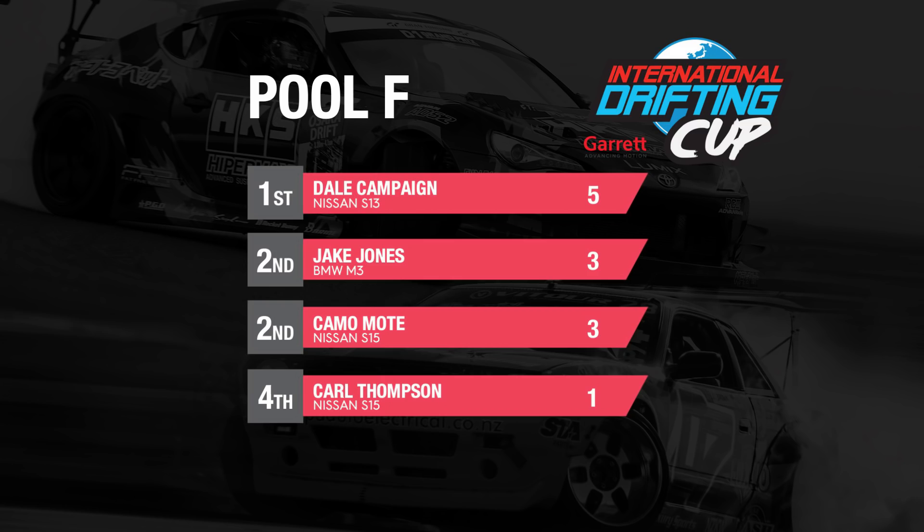Let's hear from Dale with Courtney. Are you happy to draw with Cameron Moat? Oh definitely — he's been driving well, congrats to him as well, one each. I think that means we go through to the top eight, so I'm really happy. The shock work's worked really well in the wet, got a bit of grip — it's still very slippery out there, but looking forward to the top eight.